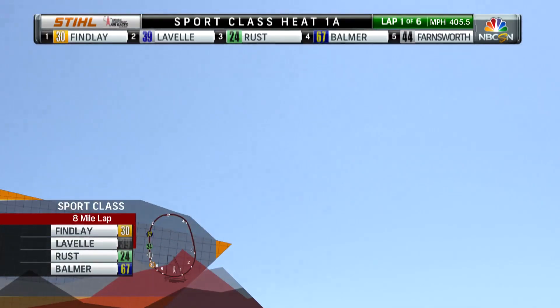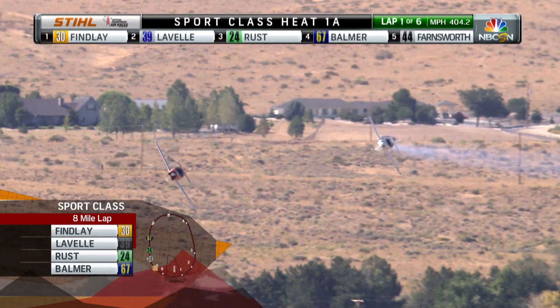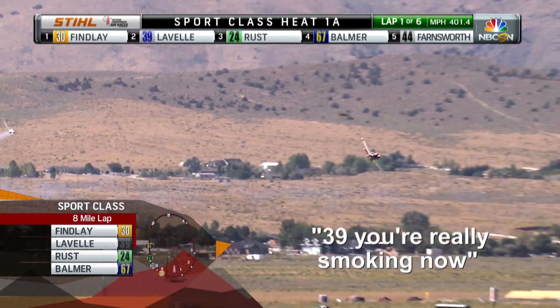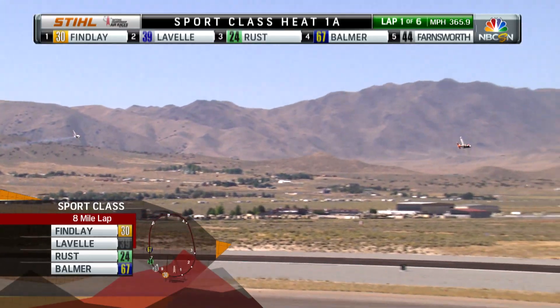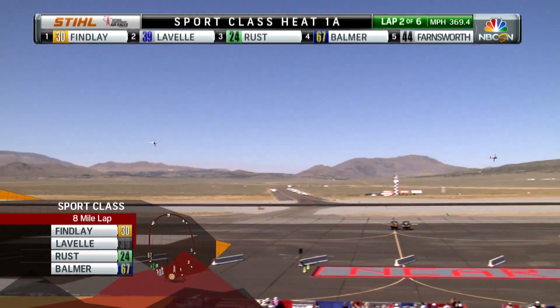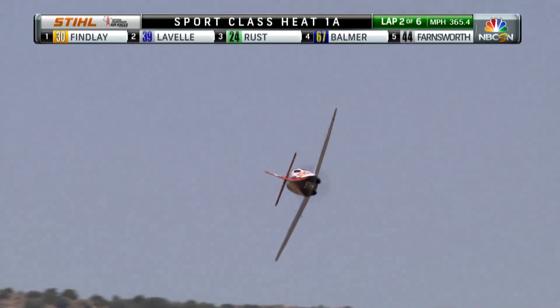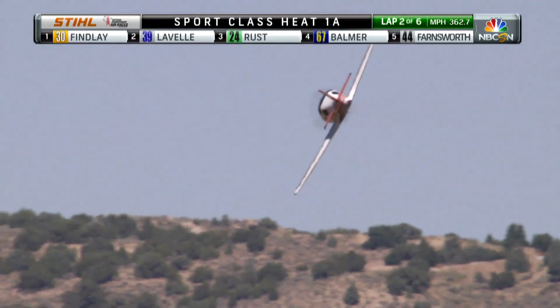Jeff Lavelle was the first home-built to break 400 miles an hour a couple years ago. And the entire Steel team has really stepped up to the plate. They cleaned up the airframe a couple years ago — they even took the graphics off the top wing because it was bunching up and creating disturbance in the airflow.